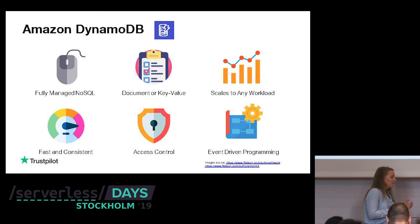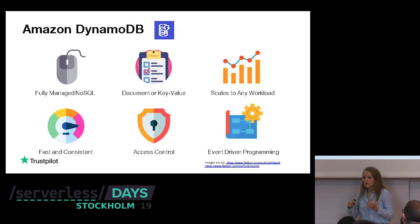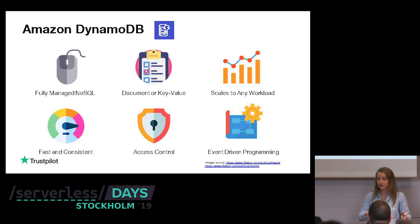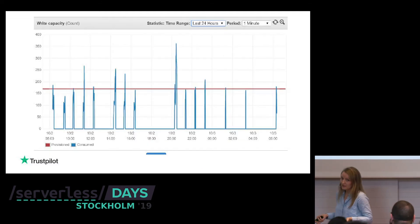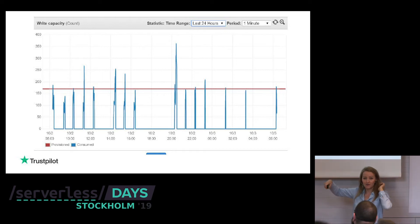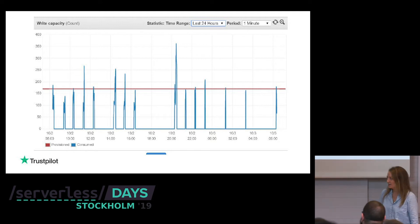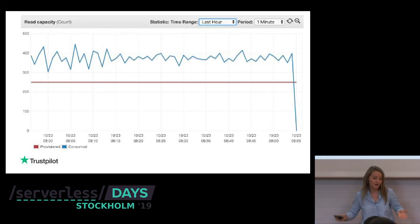At Trustpilot, we've also done not-so-smart things. Before we properly adopted DynamoDB, we started using it with absolutely no knowledge — we jumped from MongoDB to DynamoDB and tried to do the same things, and it didn't work. We had just spikes, and the table didn't have time to react. We weren't really using the whole idea of serverless databases where they scale with your workload.